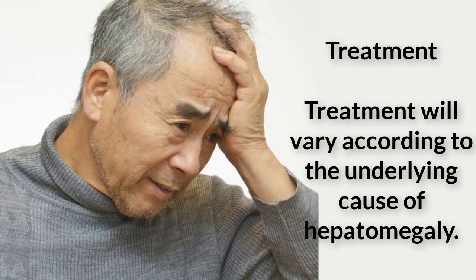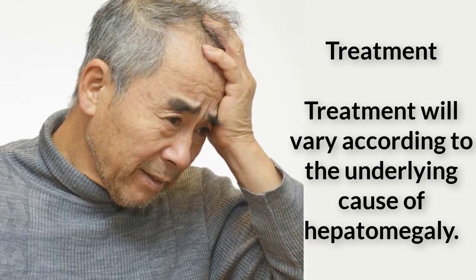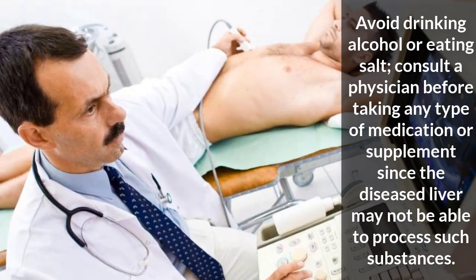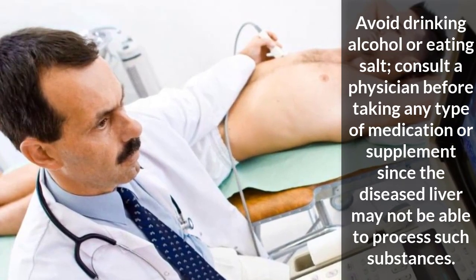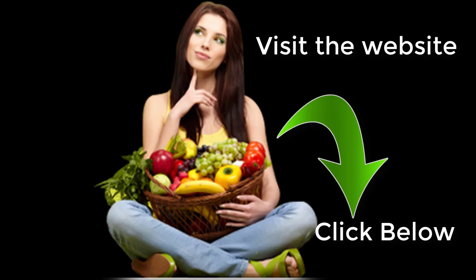Treatment will vary according to the underlying cause of hepatomegaly. For example, if cirrhosis is present, lifestyle and diet changes are recommended — avoid drinking alcohol or eating salt, and consult a physician before taking any medication or supplement, since the diseased liver may not be able to process such substances. Leukemia is treated with chemotherapy. Inflammatory diseases such as sarcoidosis are treated with corticosteroids to reduce inflammation. Overall, the goal of hepatomegaly treatment is to address the underlying pathology to reduce the inflammation of the liver, therefore restoring normal liver size, according to the University of Maryland Medical Center.